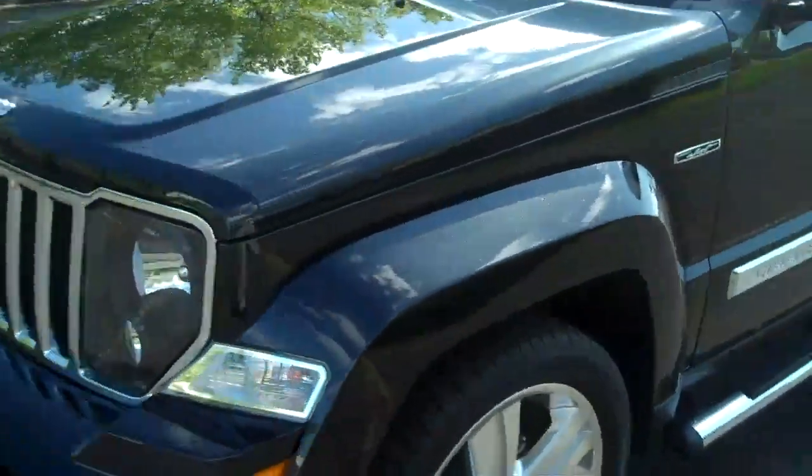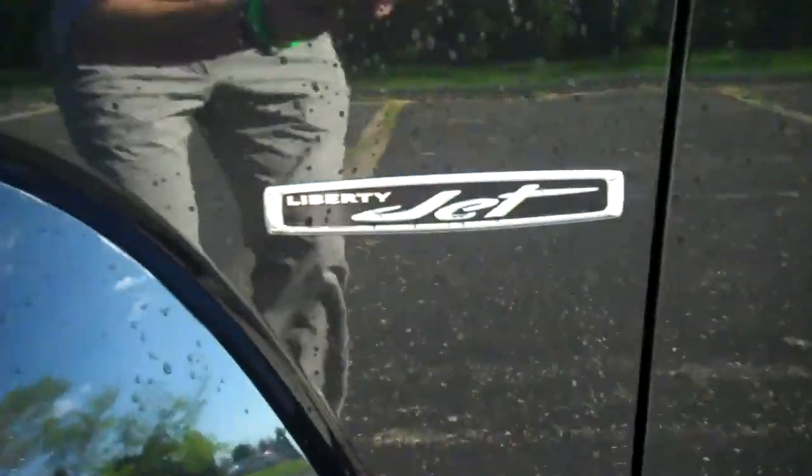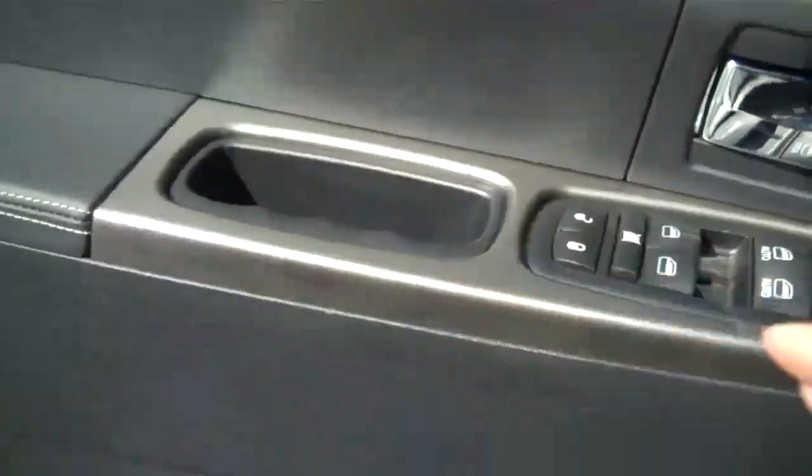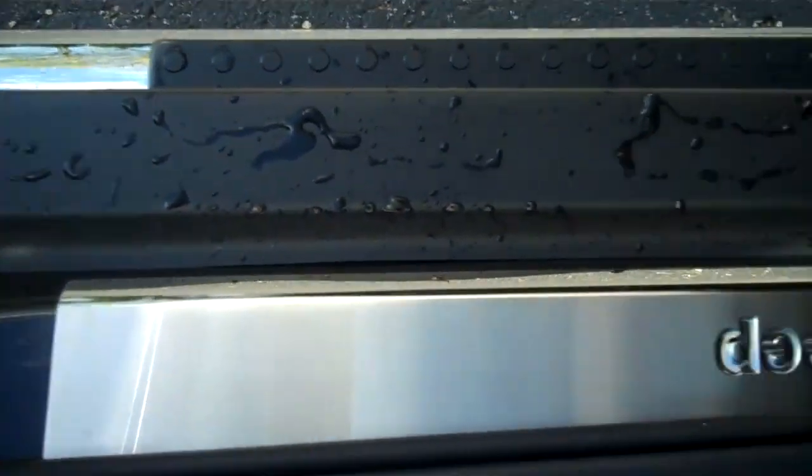Aggressive front end. There's the Liberty Jet emblem. Show you the interior options — chrome accents on the foot boards right there.